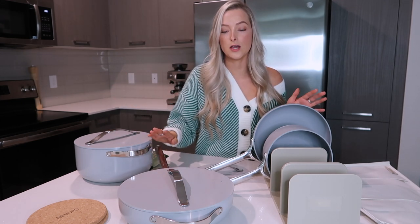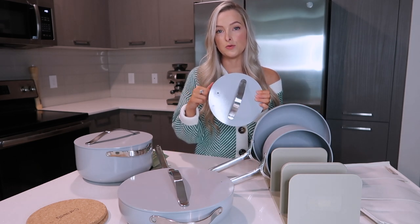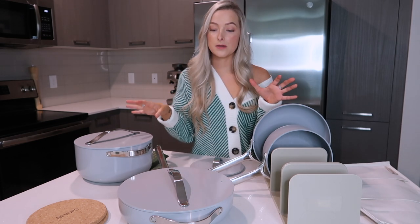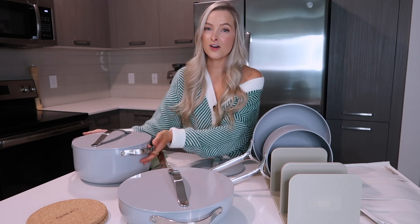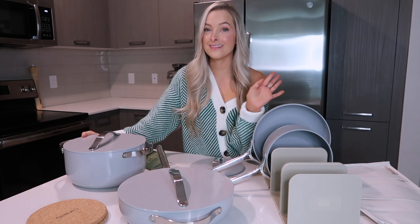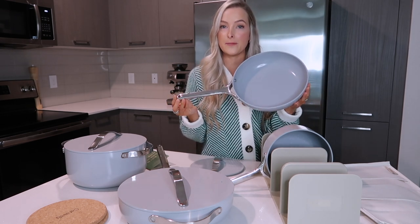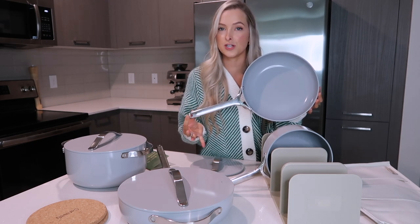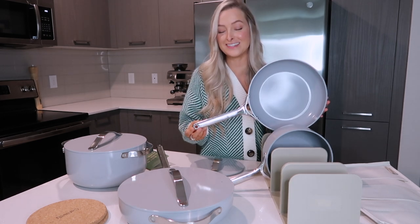Let me show you guys the pots and pans set. I got it in this gorgeous gray color — they have multiple different colors on their site. All the lids come with a little hole in them to aerate the pan when the lid is on. I've already used some of the pots and pans and I'm so excited to cook with all of them. I even saw that someone cooked a whole chicken in the Dutch oven, so maybe this Thanksgiving I'll try it. This fry pan will probably get the most use — I've already cooked eggs and chicken in it.